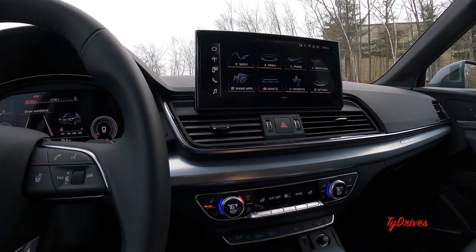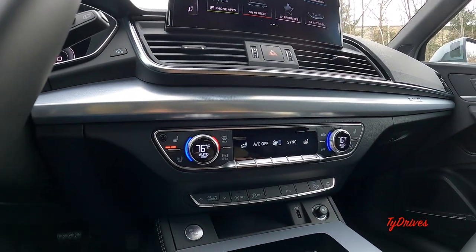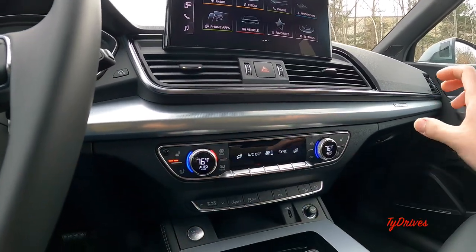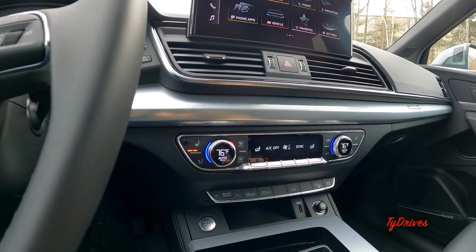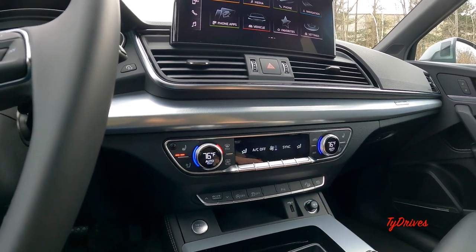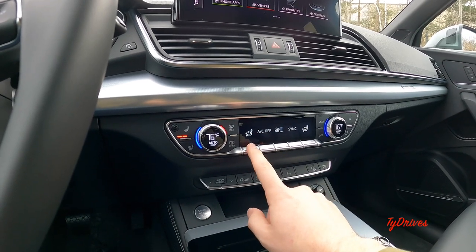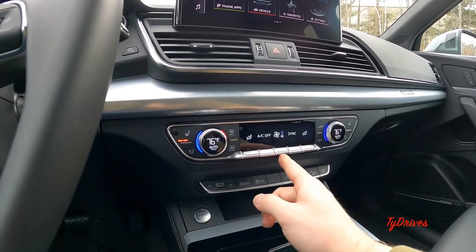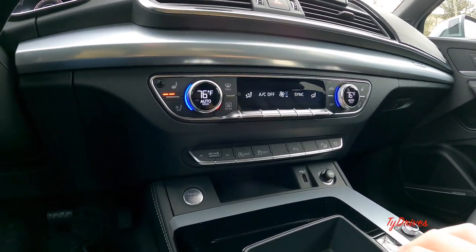Below the screen, we have a couple of air vents and the four-way hazards button. Very simple three-zone climate control — not through the screen, which is a good thing. We actually have physical buttons for the climate control. We have heated and cooled seats thanks to the warm weather package, temperatures to either side, automatic setting, defrosters and AC settings. There's also a touch-sensitive control — if you rest your finger on the buttons, they light up with the different settings, and then you can press them to adjust the functions.